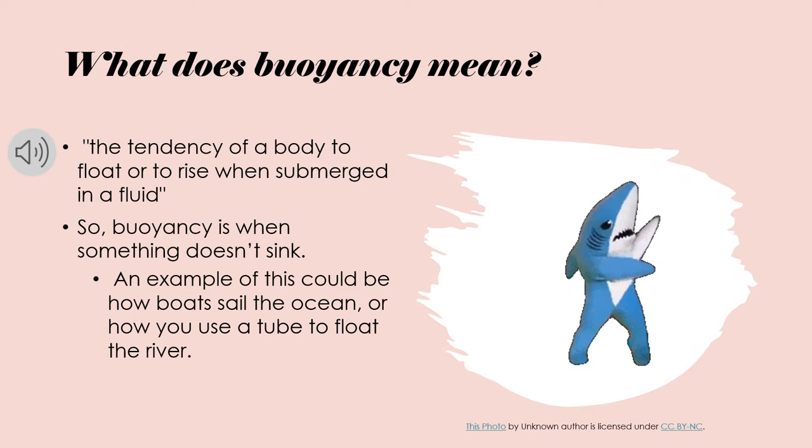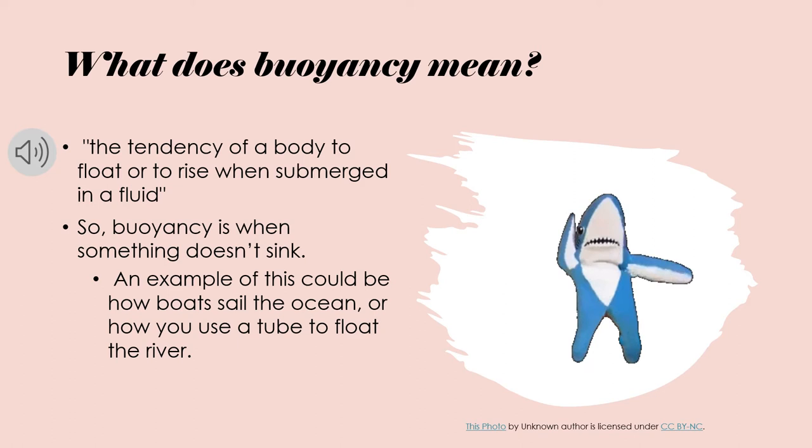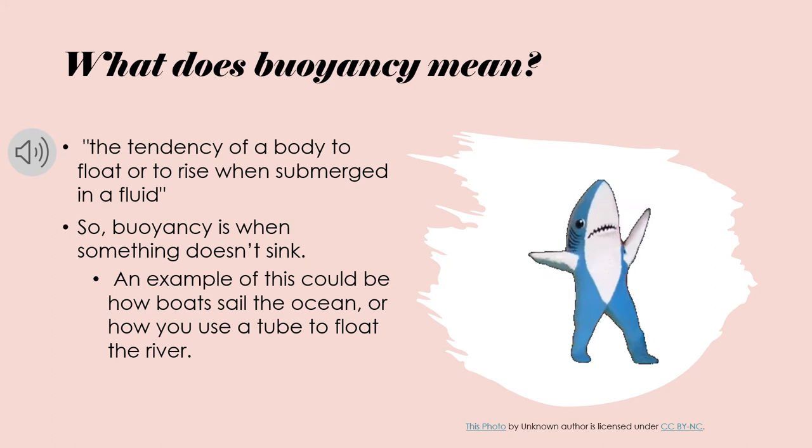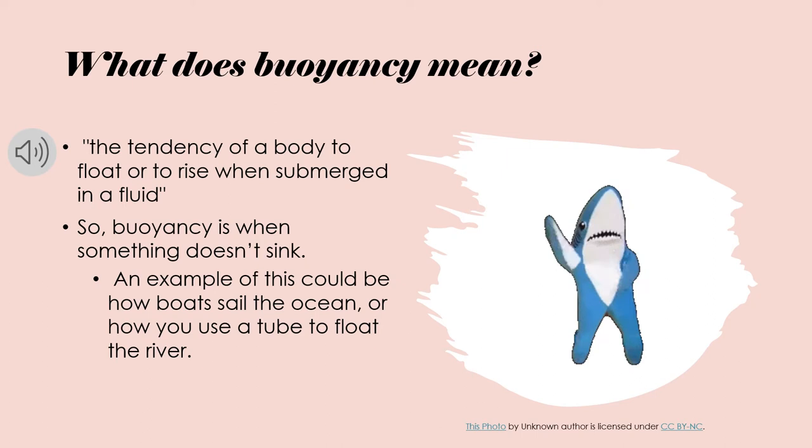The first important aspect of this presentation is: what does buoyancy mean? According to Merriam-Webster, it is the tendency of a body to float or to rise when submerged in fluid. You can just think of buoyancy as when something doesn't sink. An example could be boats sailing in the ocean or using a tube to float at the river.